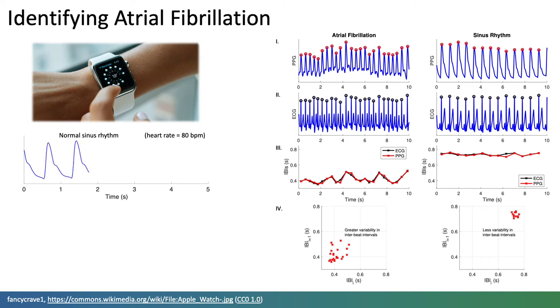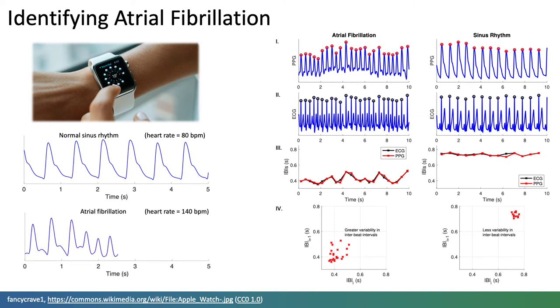In a normal rhythm, the beat-to-beat intervals are fairly consistent. In contrast, in atrial fibrillation, the beat-to-beat intervals are irregular. Potentially, a consumer wearable could be used to identify possible atrial fibrillation episodes in this manner.